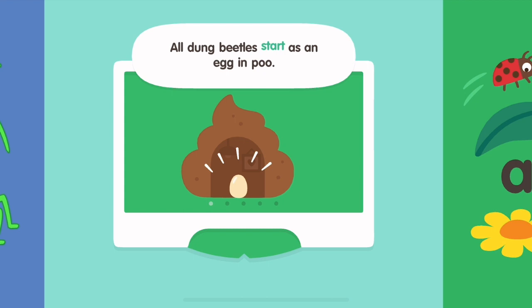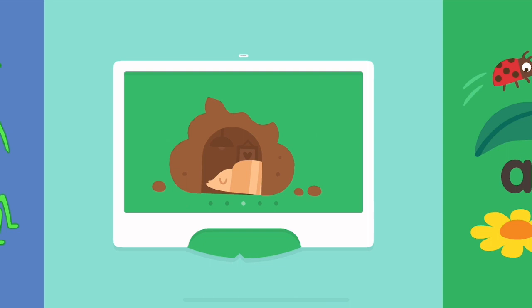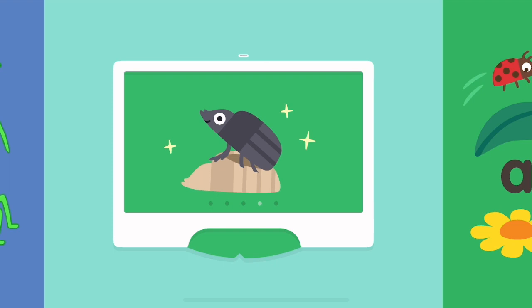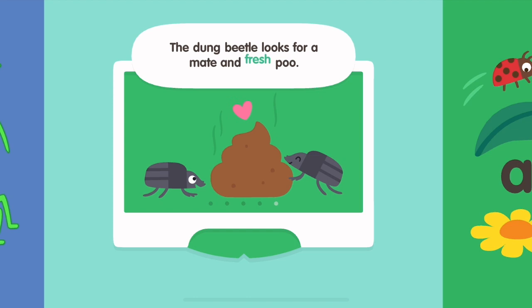All dung beetles start as an egg in poo. A larva comes out of an egg and eats the poo to grow. The larva changes into a pupa. The adult dung beetle comes out of the pupa. The dung beetle looks for a mate and fresh poo.